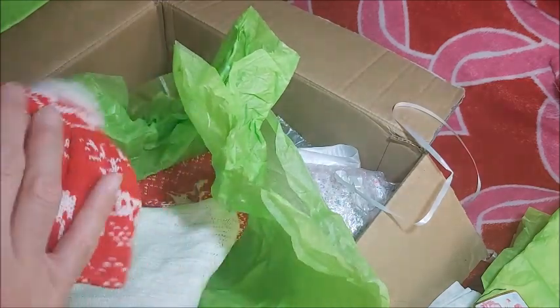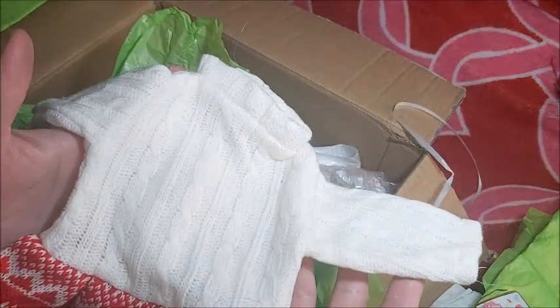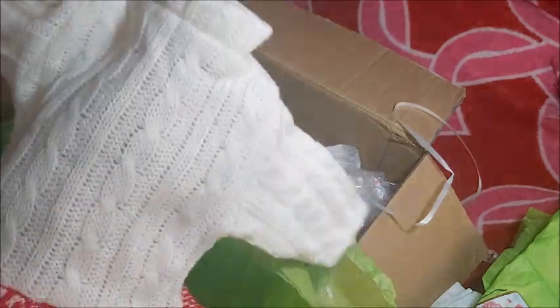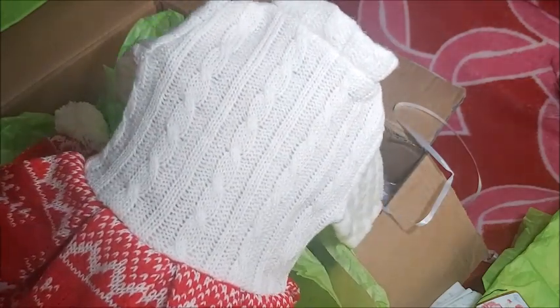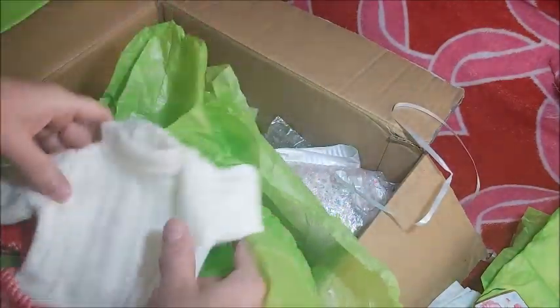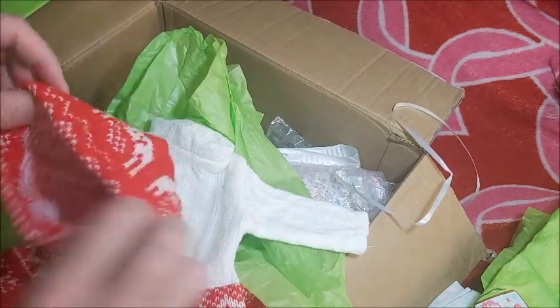Wow, look at that — that's gorgeous. My family always said that red was my color, and they always used to buy me outfits with red in it. With my black hair. Black hair and fair skin — they said red was my color. Oh, that is so pretty and cute.